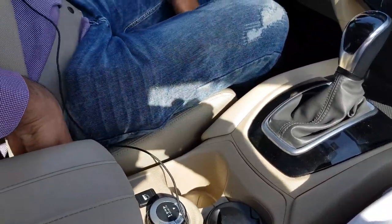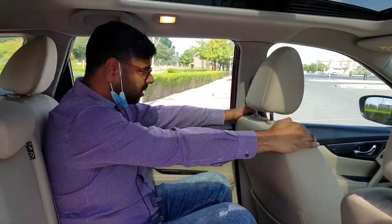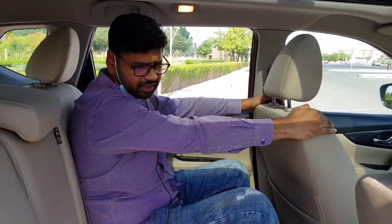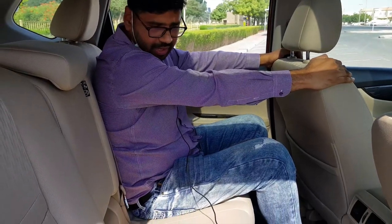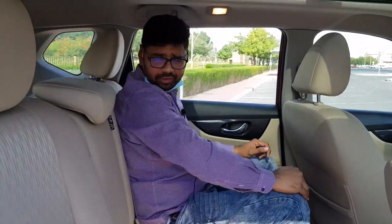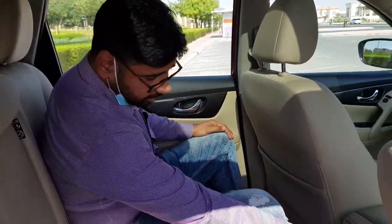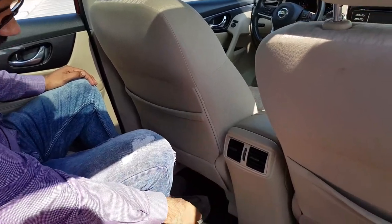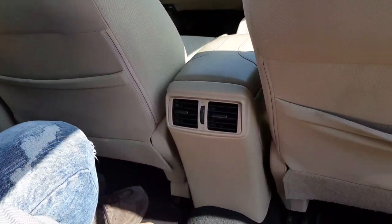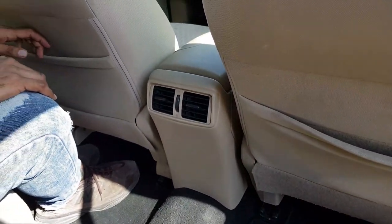Let's check out the second row seats. Talking about the second row, there is an ample amount of legroom available. This is a mid-size SUV five-seater, so you will be having good headroom, and the seats are very well cushioned. We are having armrests which is quite a convenient feature. The second row AC is also available, which is quite good.